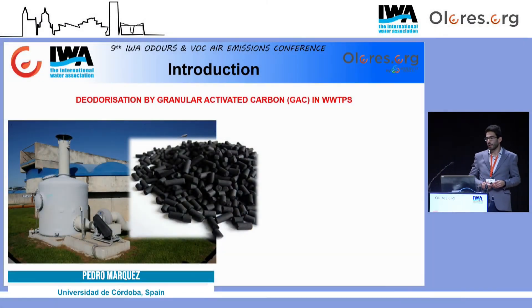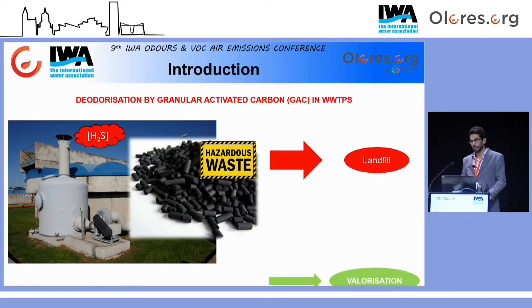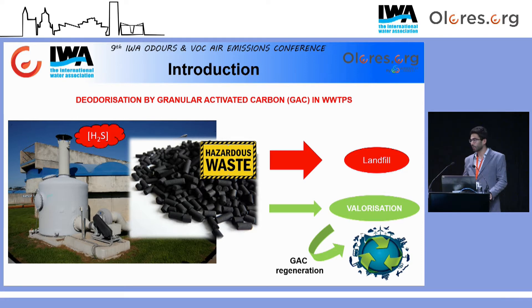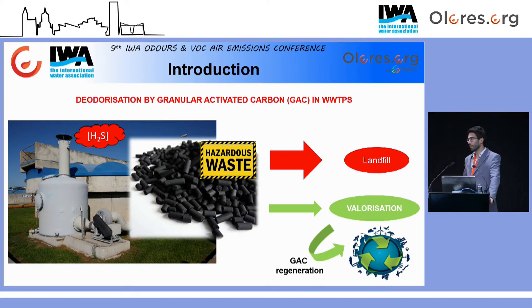Como todos sabemos, el carbón activo granular es frecuentemente empleado en las estaciones depuradoras de aguas residuales. Sin embargo, una vez concluida su vida útil, éste se convierte en un residuo industrial peligroso, siendo frecuentemente depositado en vertedero, lo que acarrea un coste económico y ambiental destacable. Además, la emisión de sulfuro de hidrógeno a la salida de las torres de desodorización es frecuentemente el parámetro que más se utiliza para el reemplazo de estos lechos. Con el objetivo de contribuir a la economía circular, la valorización de dicho carbón sería una alternativa muy importante y constituiría una alternativa muy atractiva para las instalaciones que utilizan este solvente de forma rutinaria.